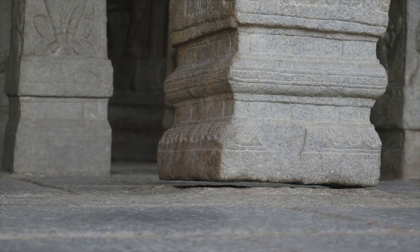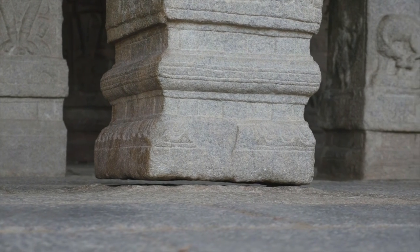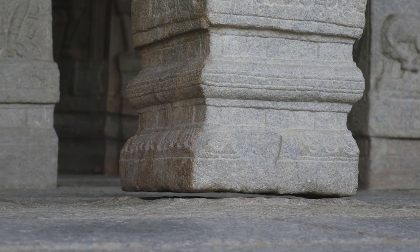The hanging pillar is one of the highlights of this place. The pillar is the best known and a tribute to the engineering genius of ancient and medieval India's temple builders.